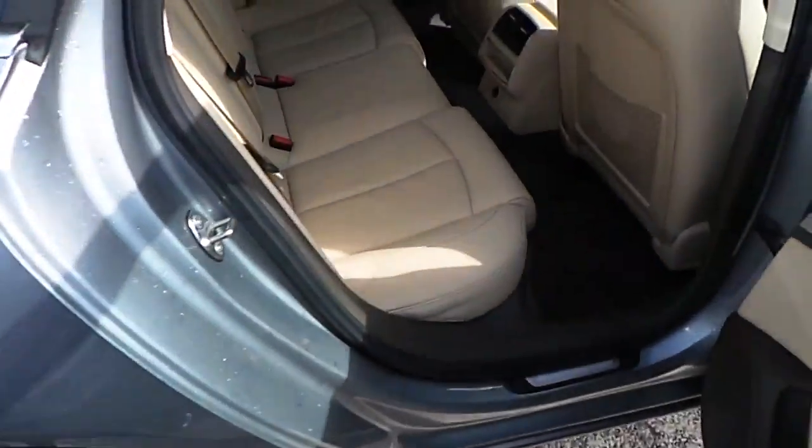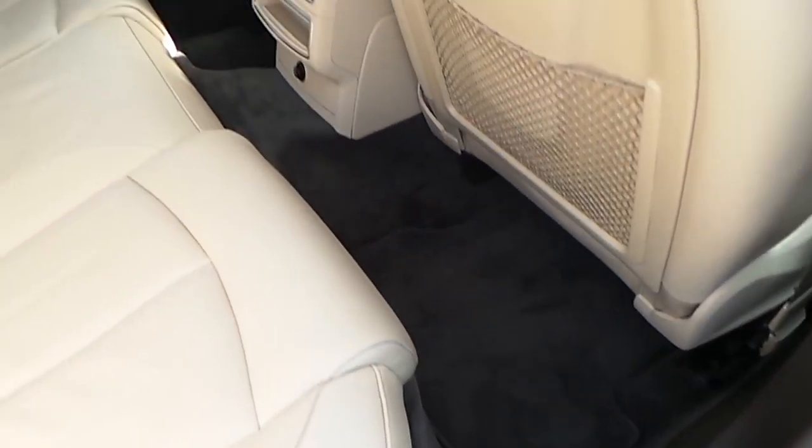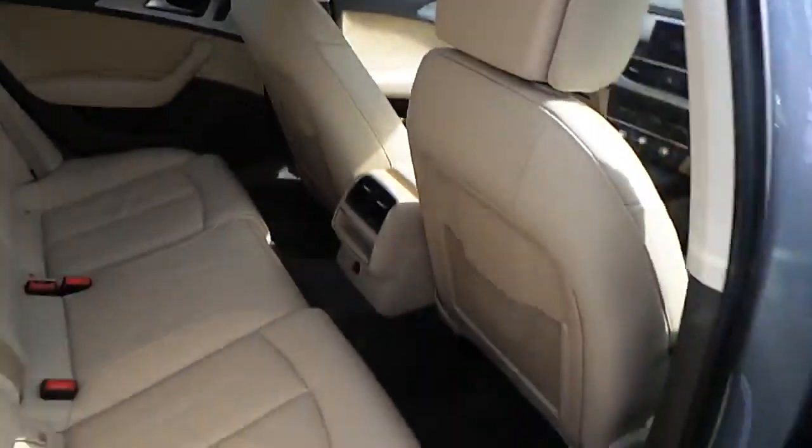The finish and detail of the cabin is in upgraded Valcona leather, finished with a brown carpet and brown dashboard. It also features an Atlas beige roof cloth on the car.